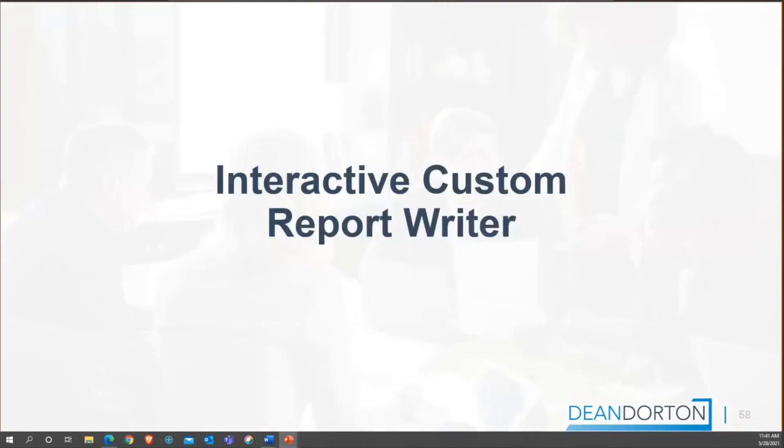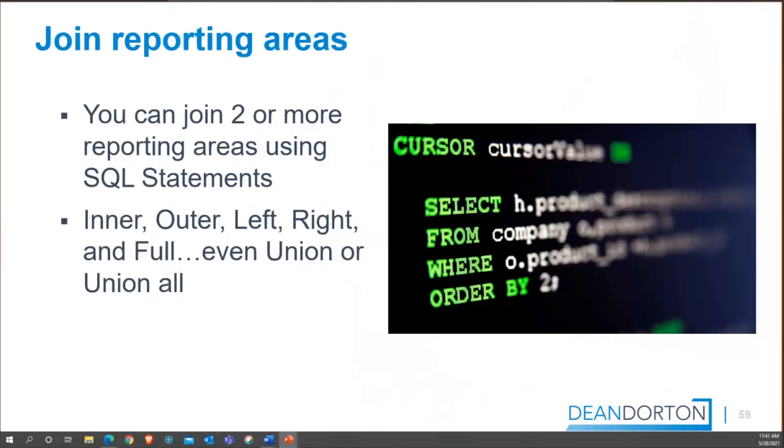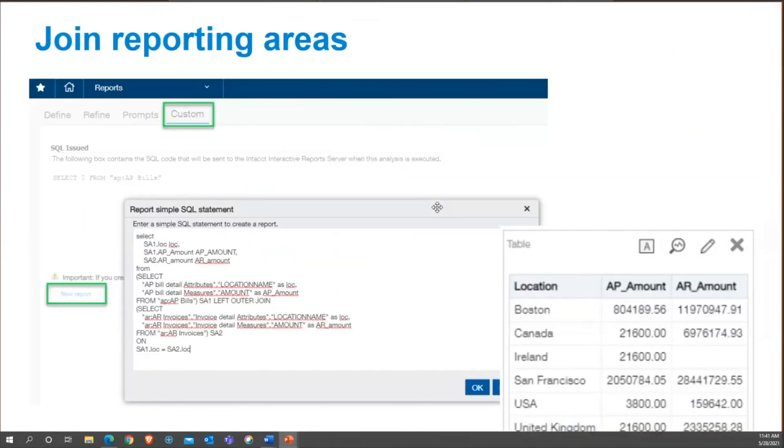The Interactive Custom Report Writer now lets you join two or more reporting areas using SQL statements — a fantastic feature addition. You have inner, outer, left, right, and full joins available, as well as unions and union alls. This opens up a lot of capabilities and it's really encouraging to see that level of SQL functionality built into the reporting tool.